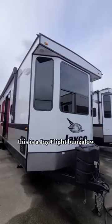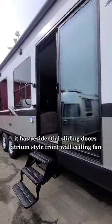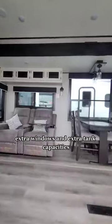Do you think you can live in this? This is a J-Flight bungalow front kitchen. Walking in, it has residential sliding doors, atrium style front wall, ceiling fan, extra windows, and extra tank capacities.